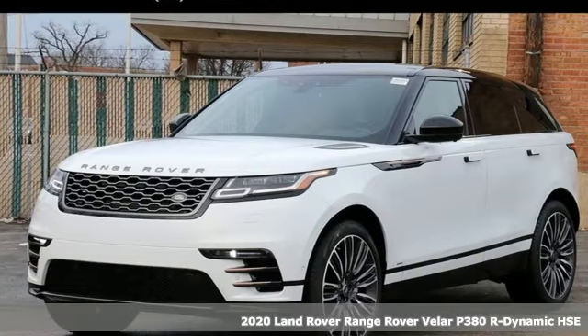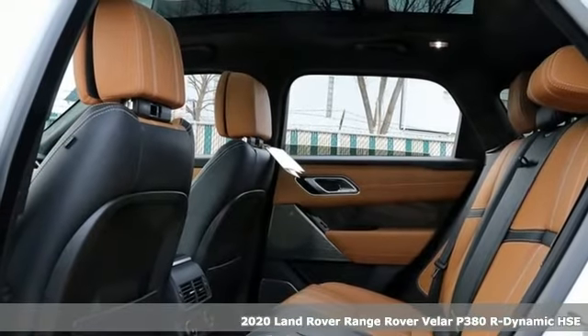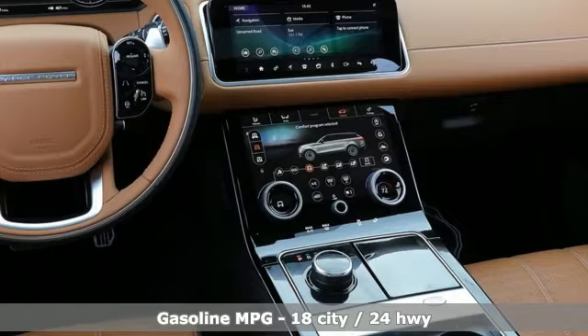It's a new 2020 Land Rover Range Rover Velar. This is a versatile piece of machinery, as capable as it is striking. It's well equipped with the features you need.